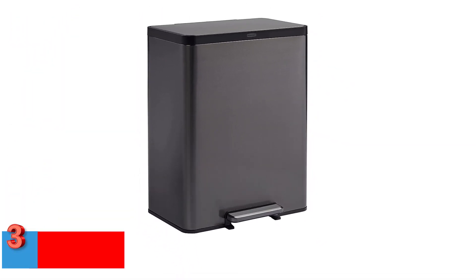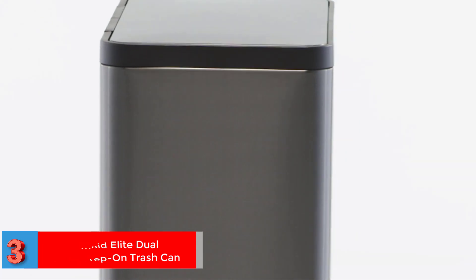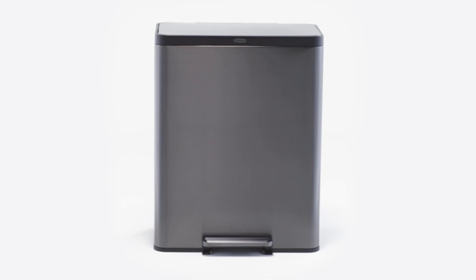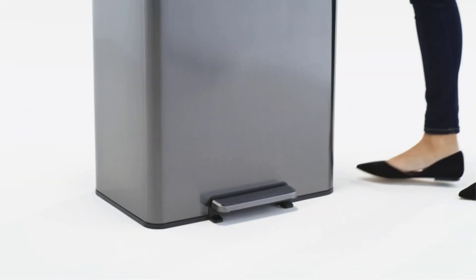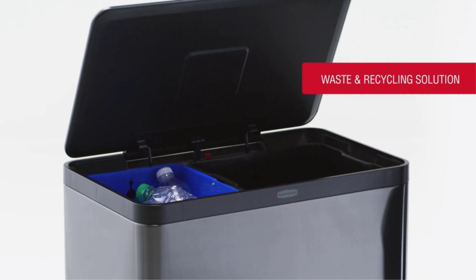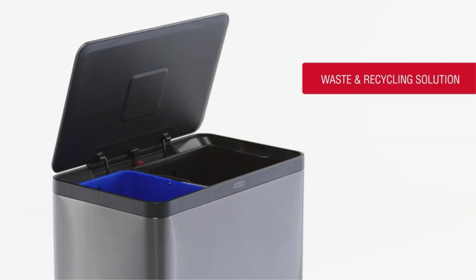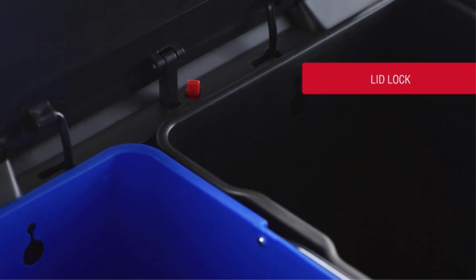Number 3. Best Dual: Rubbermaid Elite Dual Stream Step-On Trash Can. If recycling is a priority in your home, a dual trash can makes things much easier, and we love this one from Rubbermaid. First, the two compartments are color-coded and of equal size, so you don't have to worry about squeezing large bottles or boxes into a small recycling bin. Second, the stainless steel foot pedal and slow-close locking lid ensure that it opens and closes as you please. What's more, the charcoal stainless steel finish looks sharp without being as flashy as a shining silver stainless.